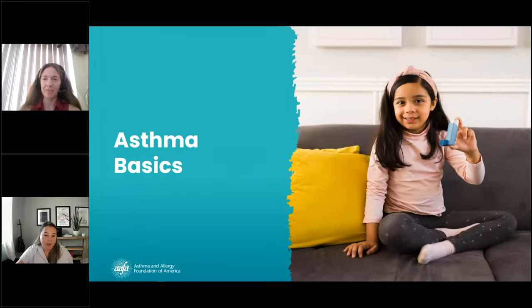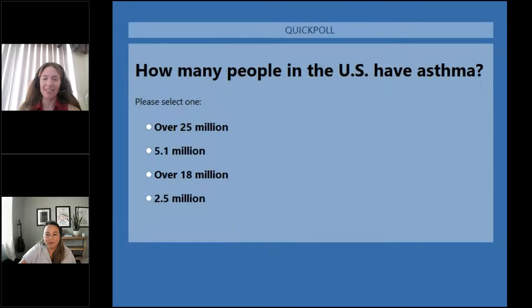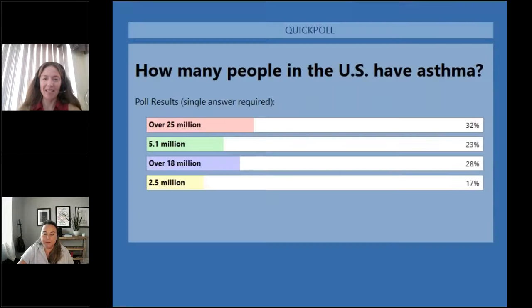At every program here at AAFA, we go over the basics of asthma, and we have a pop quiz to start. We want to know: how many people in the United States have asthma? The correct answer is over 25 million people have asthma in the United States.